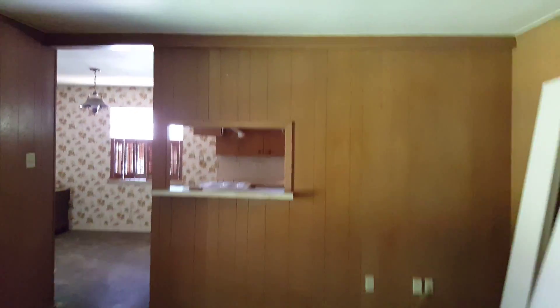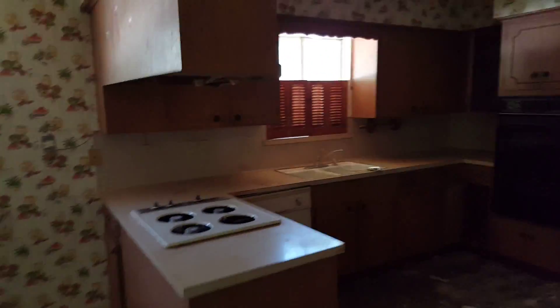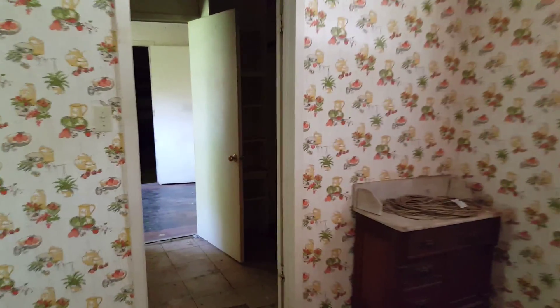Tear all that out, sheetrock the walls, tear that wall out there, open that up into this room. Kitchen — tear that out, open this up, granite. And then let's take this on out here into the laundry room here, and the other one here.